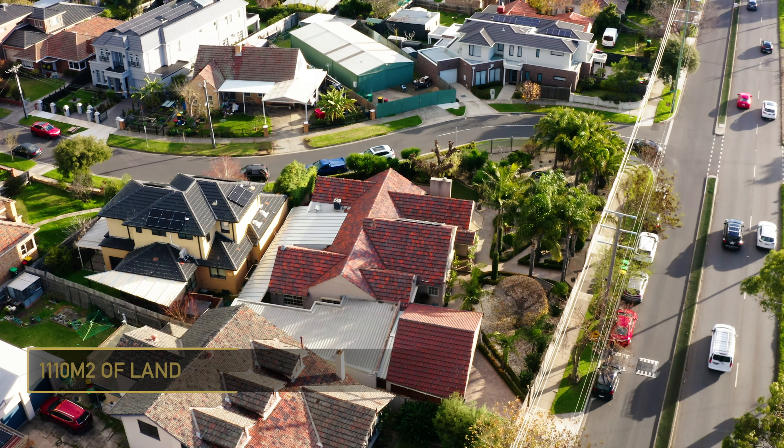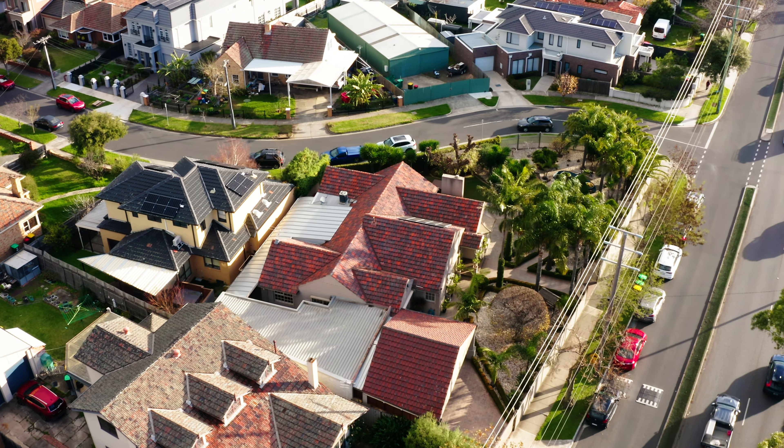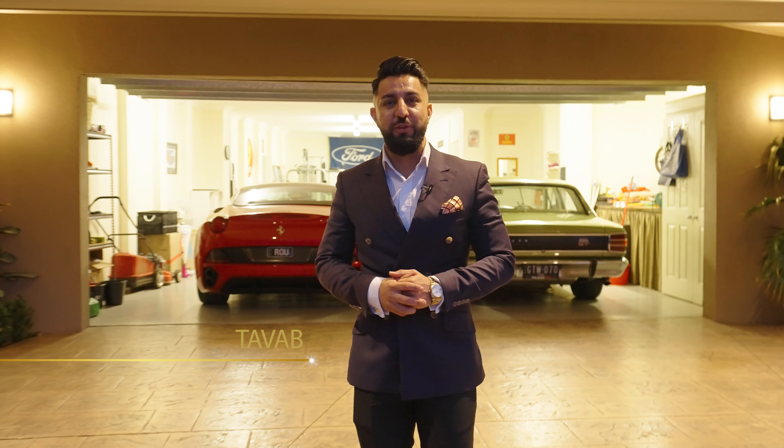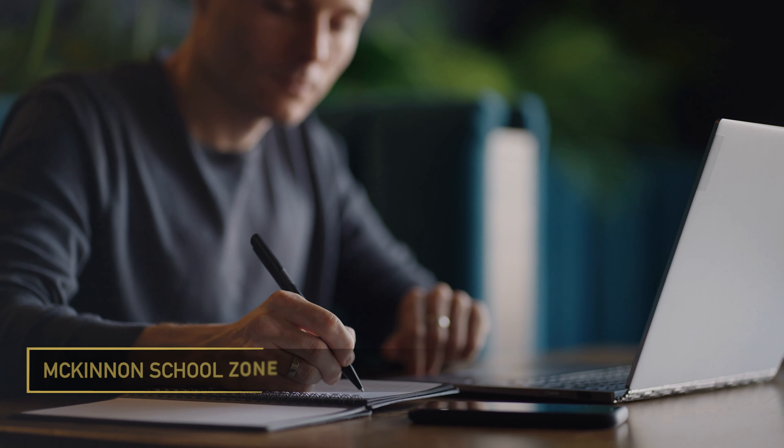Sitting on 1110 square meters of land and on a corner block, this home is perfect for families, investors, and future developments. Close to all the amenities — and let's not forget the McKinnon school zone.